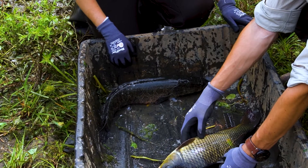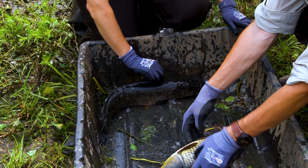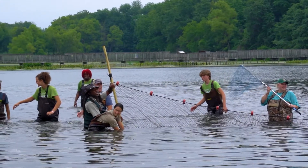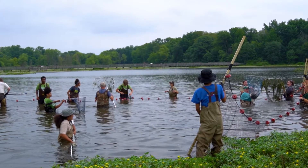Northern snakeheads have become established just over the past few years, carp much longer ago. But both of them, because of the impact they have on the ecosystem here, the refuge staff and a whole bunch of volunteers are working to scoop them out of the water as part of a big habitat restoration project.